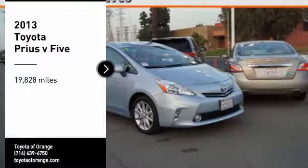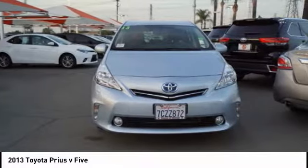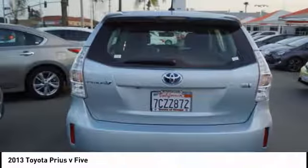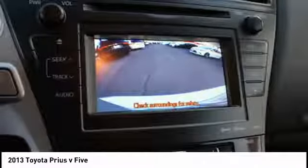Looking for the right vehicle? Check out the 2013 Prius. Prius offers harmony between man, nature and machine. Using the wind, the sun and advanced hybrid technology, Prius is a true full hybrid — one reason for its EPA estimated combined 50 miles per gallon rating.